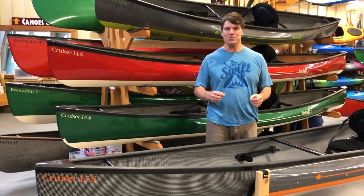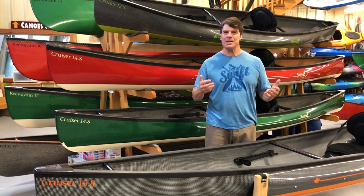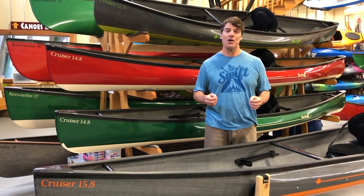Hey folks, it's Bill Swift from Swift Canoe and Kayak. We're here today to show you some of our updated 2020 product offerings that we are going to introduce at Canoe Copia this year.